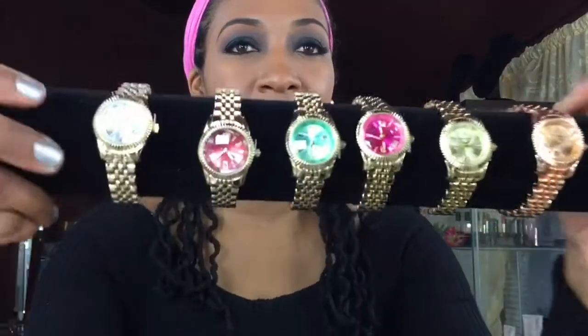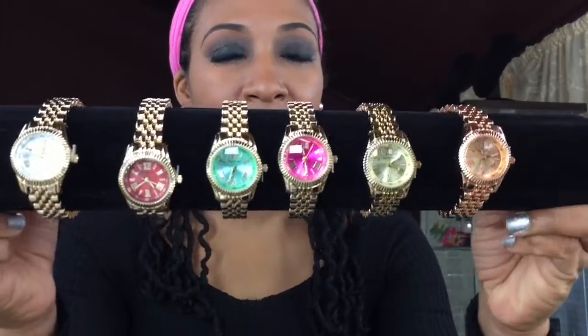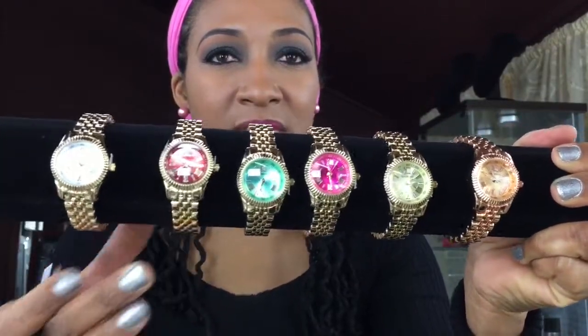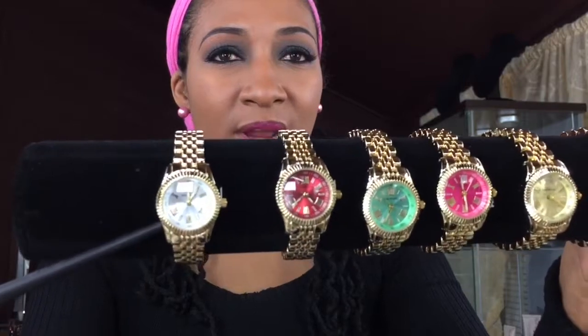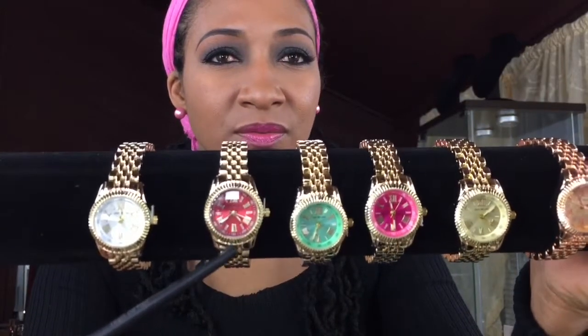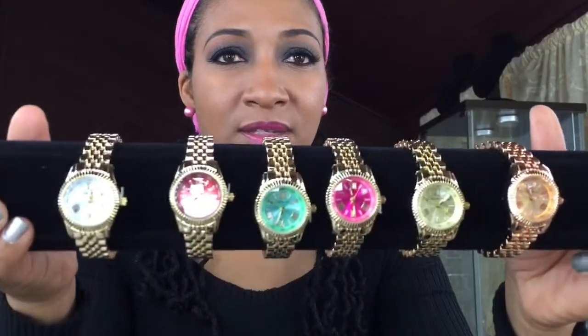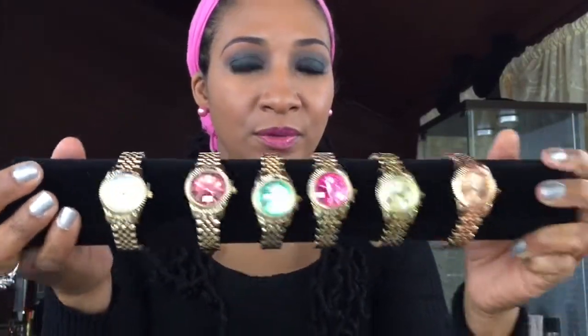So next up are these beauties right here. I put all of them on the same band because they're basically the same design, but just a different color face. I think this one has like a white face, this one is a reddish face, this one is green, purple, goldish face. And the whole band, including the face, is a rose gold. Unfortunately, these are all the colors that they sold at the time, so I think they're pretty cute.